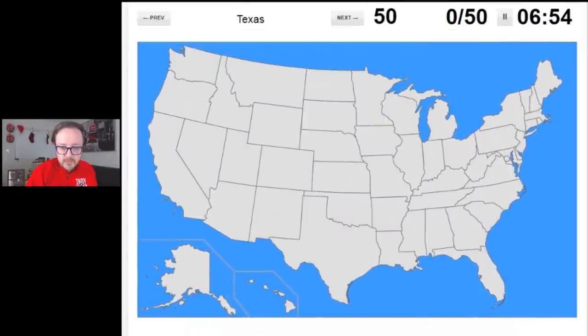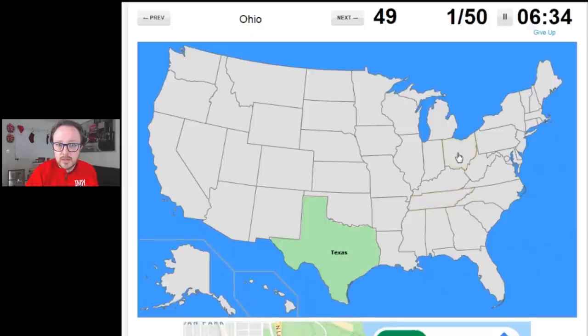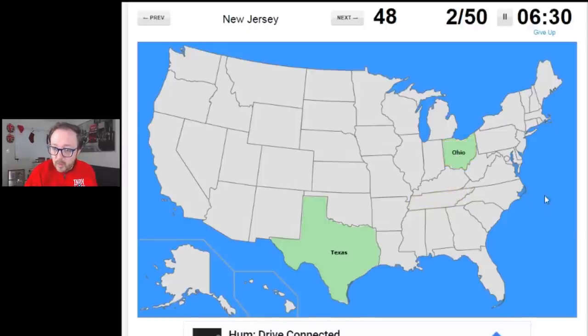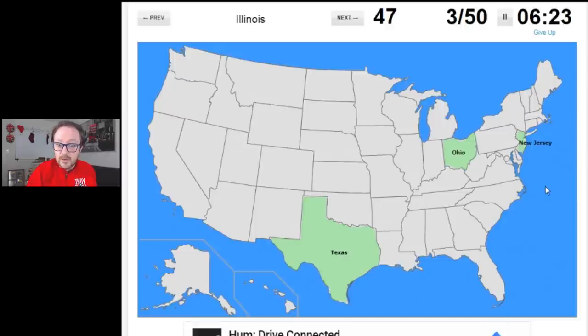Texas — that shouldn't be hard; I've just been there, well, to Dallas airport if that counts. Texas is the second largest state in the union. Next up, Ohio — I should know that because I used to live right next door in Indiana. There's Ohio. New Jersey — I've been there once when I crossed over to Staten Island from New York. Illinois — I live there right now, easy one. South Carolina — never been, but I know it's sandwiched between North Carolina and Georgia.